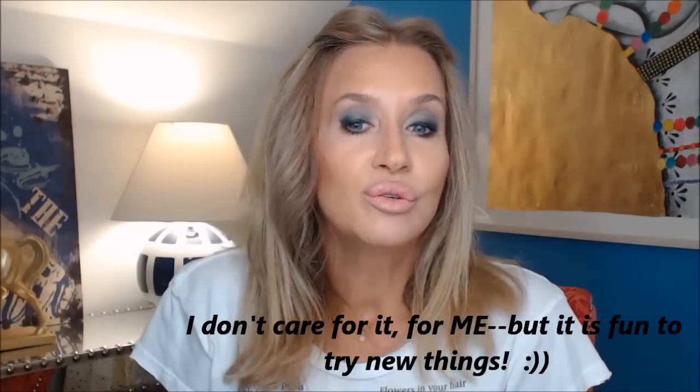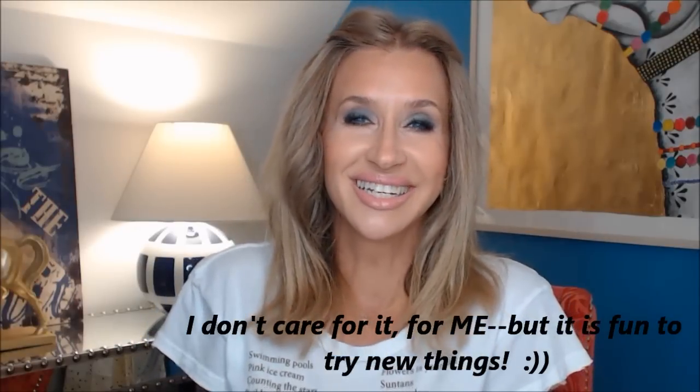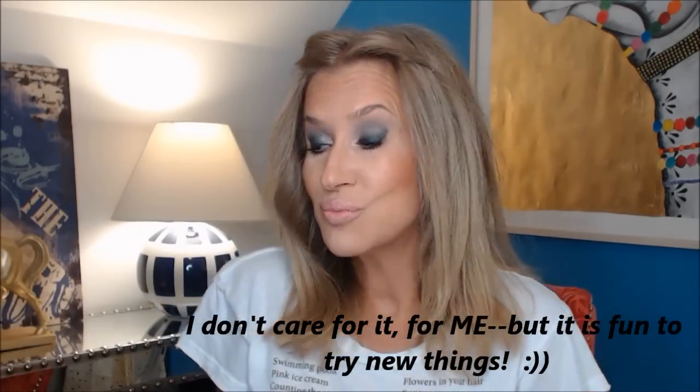I don't have on lashes. It didn't call for lashes and my lashes are pretty decent right now, so I didn't want to wear lashes. This is the look. I wanted to go ahead and tell you my thoughts on the palette — I like it. I would have to say it's one of my favorite ones.